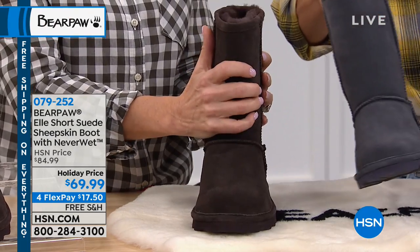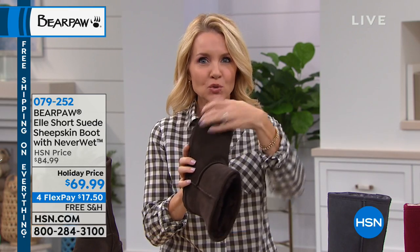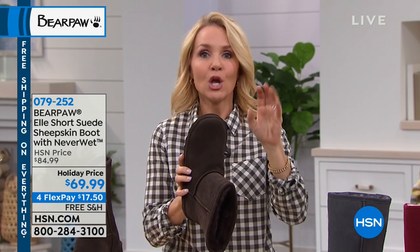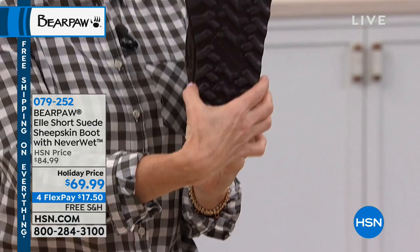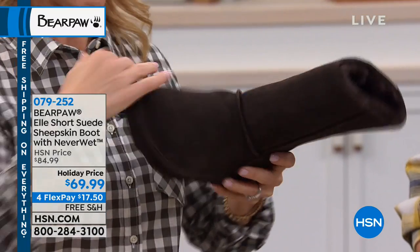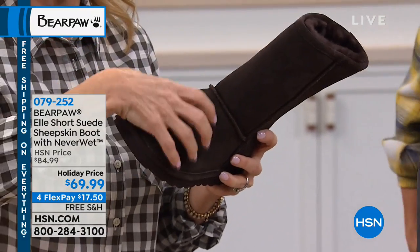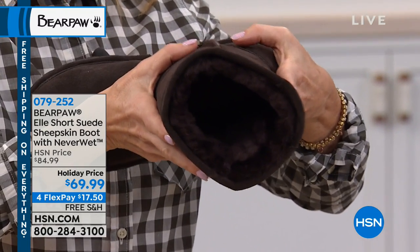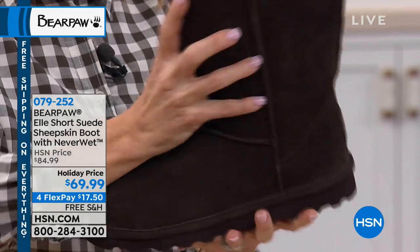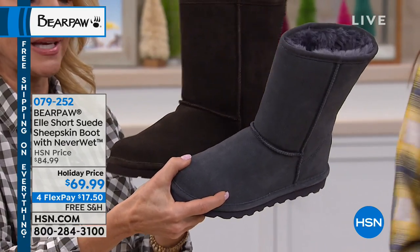Let me tell you the difference between our wide boots and any other wide boot out there. With other boots, the only thing wide is the vamp — the top portion. So when you put it on, it feels wider around the toe, but everything else is the same. With Bear Paw, the outsole is wider, the genuine sheepskin footbed on the inside is wider, all the genuine suede on top is wider, and the shaft of the boot where you slide your foot in is two inches wider.